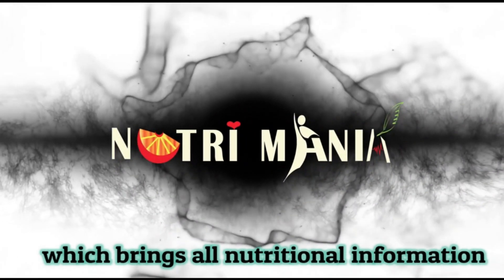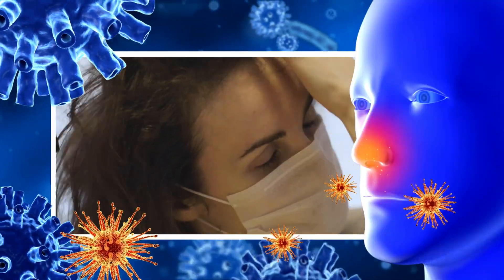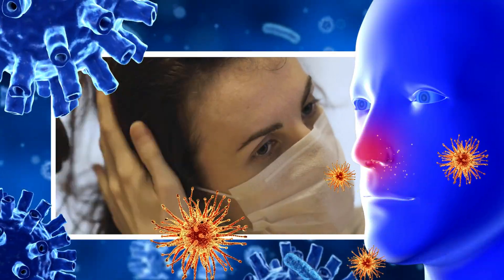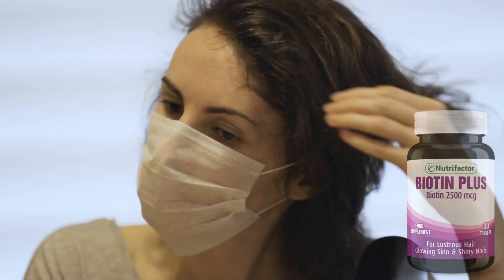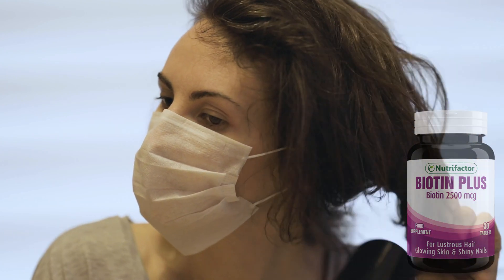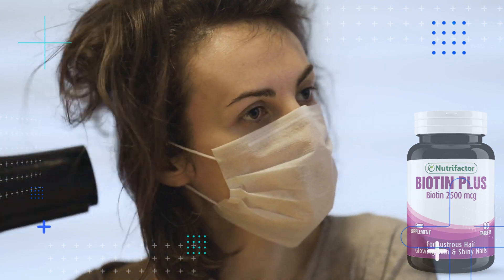Welcome to Nutrimania, which brings all the nutritional information. Hey everyone, welcome to Nutrimania. Hope you are all well and safe from Corona. In our last video, we discussed the benefits of Nutrifactors Biotin Plus. Today's video is about a comparison between Herbiotics Biotin and Nutrifactor Biotin Plus.